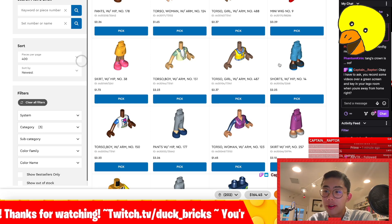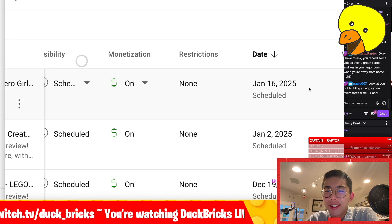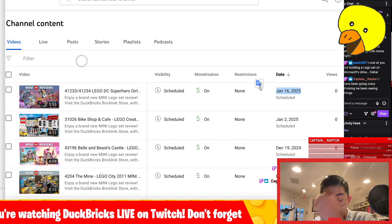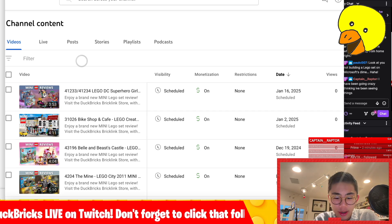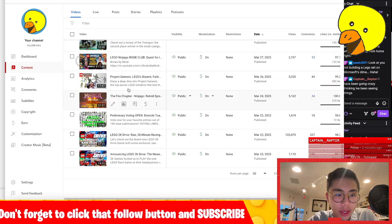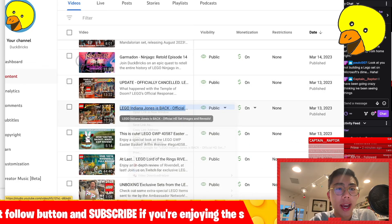Captain Raptor asks: do I record some videos over a green screen and key in my LEGO room when I'm away from home? Yes, but only when I'm most desperate. Usually with my YouTube videos I have things scheduled really well in advance. Sometimes LEGO will send me things with time-specific release dates, so if I'm traveling at the time and need to put that video out, I'll just green screen it. But I think I only did it for like four videos — it was the Guardians Volume 3 set reviews, I think.